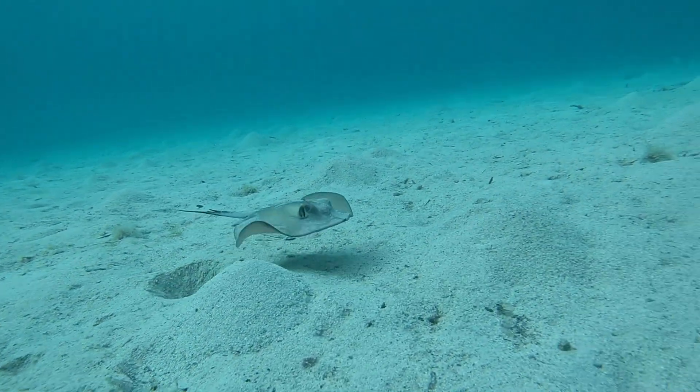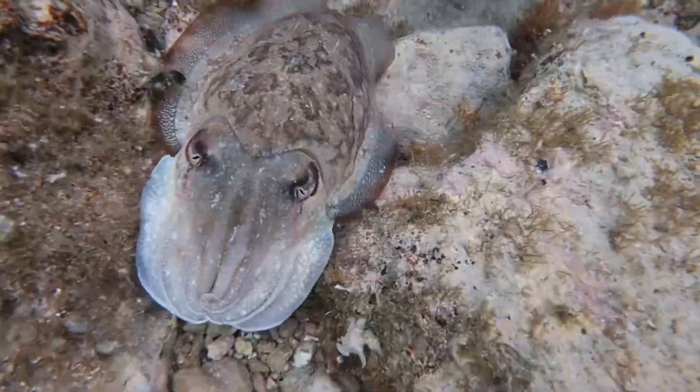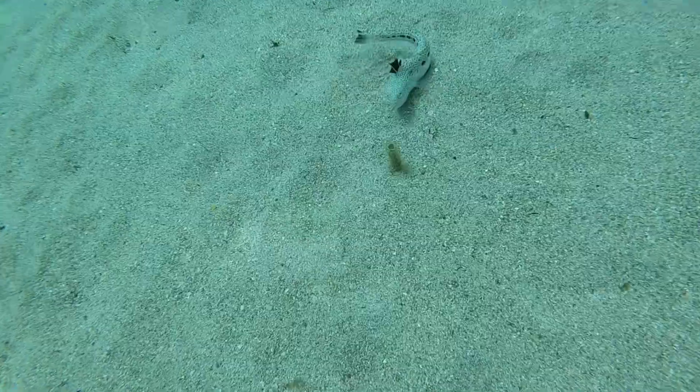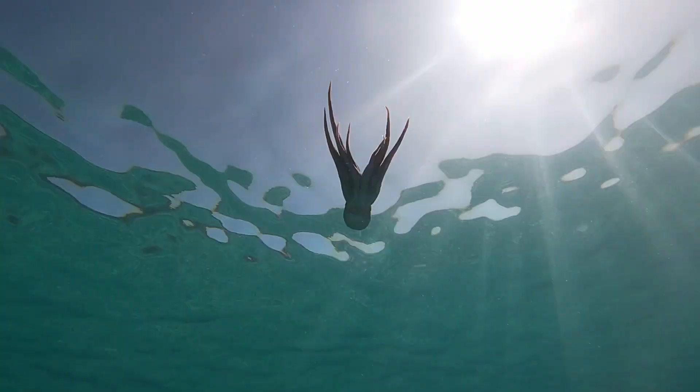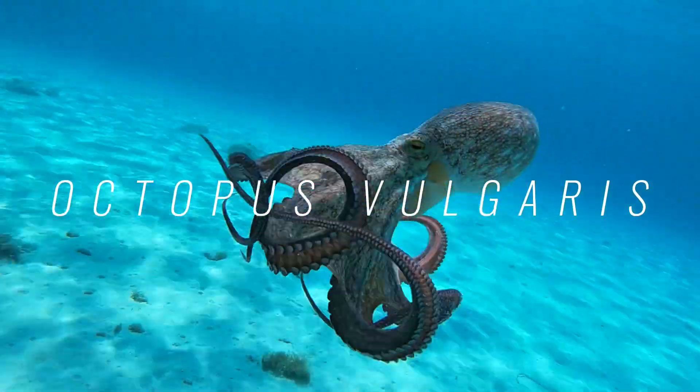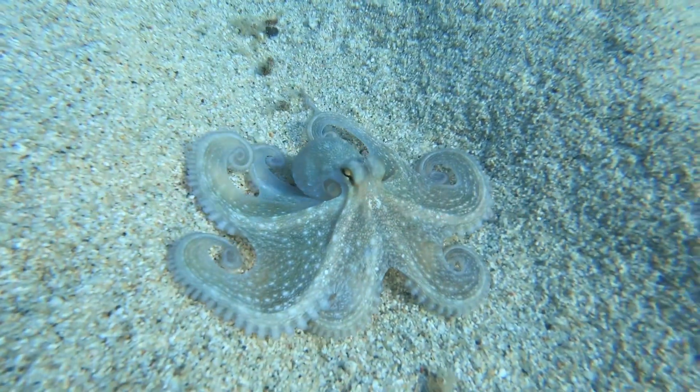Among all the creatures that inhabit the seas, there is one in particular that stands out for its character. We're talking about the octopus vulgaris, commonly known as the octopus.